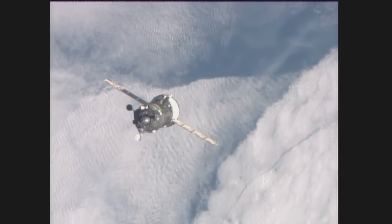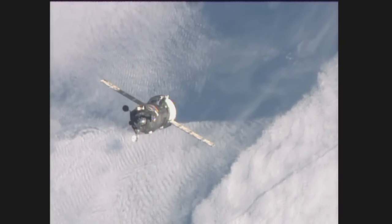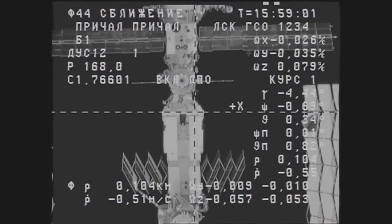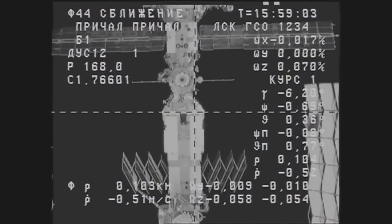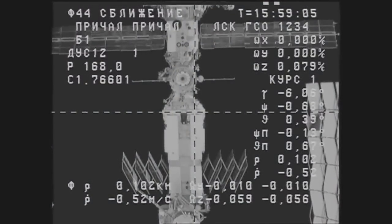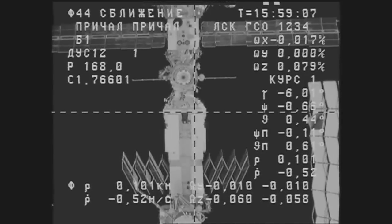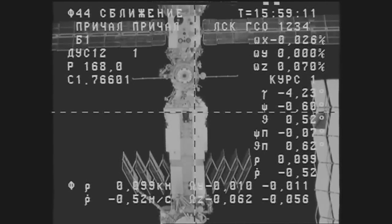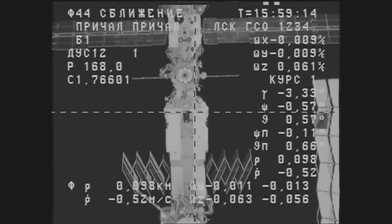We're at 110 meters. No fault indications. Progress vehicle is right across from the docking port.